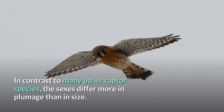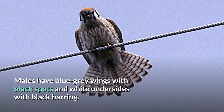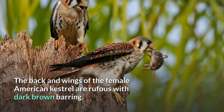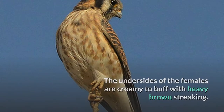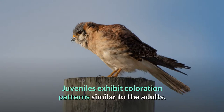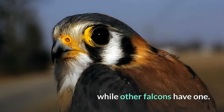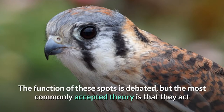In contrast to many other raptor species, the sexes differ more in plumage than in size. Males have blue-gray wings with black spots and white undersides with black barring. The back is rufous, with barring on the lower half. The belly and flanks are white with black spotting. The tail is also rufous, with a white or rufous tip and a black subterminal band. The back and wings of the female American Kestrel are rufous with dark brown barring. The undersides of the females are creamy to buff with heavy brown streaking. The tail is noticeably different from the males, being rufous in color with numerous narrow dark black bars. Juveniles exhibit coloration patterns similar to the adults. In both sexes, the head is white with a bluish gray top. There are also two narrow, vertical black facial markings on each side of the head, while other falcons have one. Two black spots can be found on each side of the white or orangish nape. The function of these spots is debated, but the most commonly accepted theory is that they act as false eyes, and help to protect the bird from potential attackers.